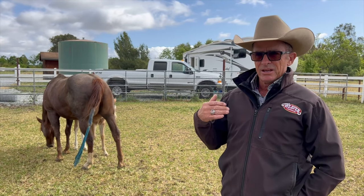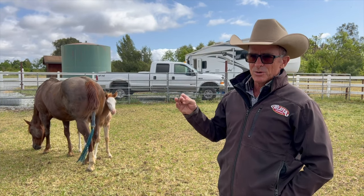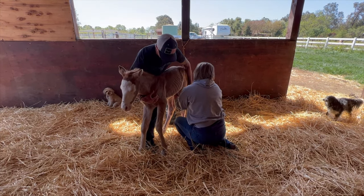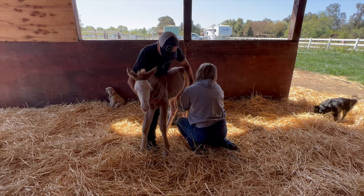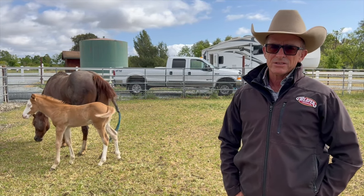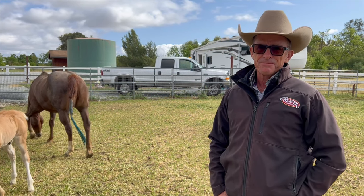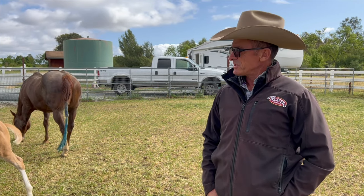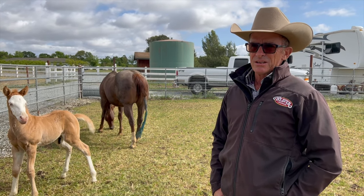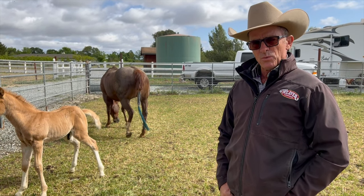The reason for doing this is it builds connection first — you get the foals comfortable around you before you try to do anything to them. There's a book called 'Waking the Tiger' about how trauma is trapped in the body, and how things that happen at a young age can have lasting effects. Personally, I've always had a level of shutdown and never knew where it came from.